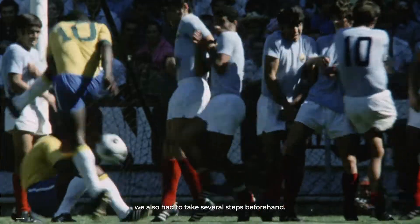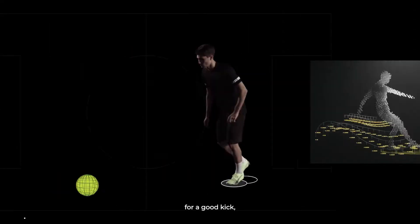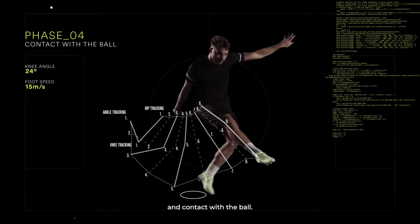Just like taking a free kick, we also had to take several steps beforehand. We started with biomechanical analysis where we identified four phases for a good kick: kicking stroke, back swing, force production and contact with the ball.